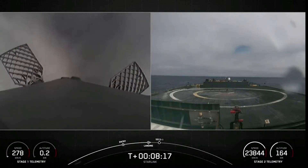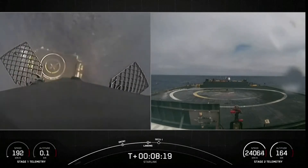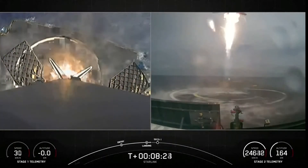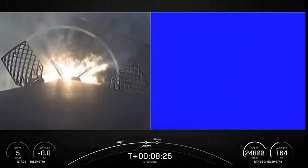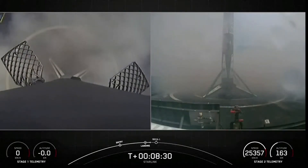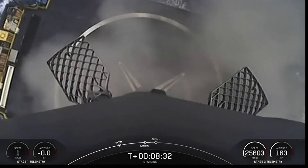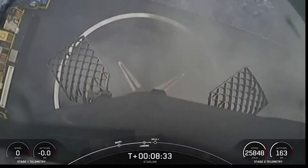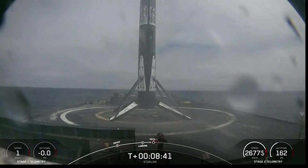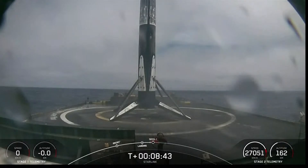Terminal guidance. Stage one landing, leg deploy. Stage one landing confirmed. As you can see there on your screen, Falcon 9 has landed, marking SpaceX's 56th first stage landing on our drone ship.